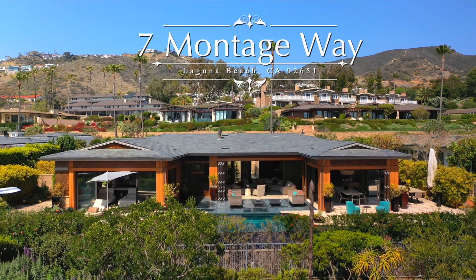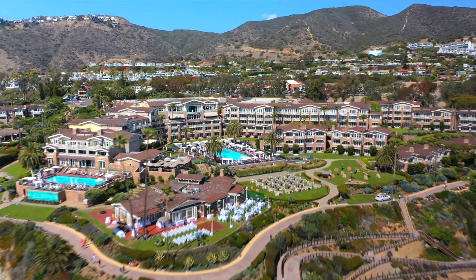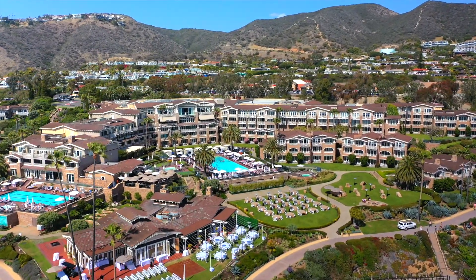Hi, I'm John Staniland. I'm here at my new listing at 7 Montage Way in Laguna Beach at the world famous Montage Resort. I'm super excited to show you this home. Let's go through.